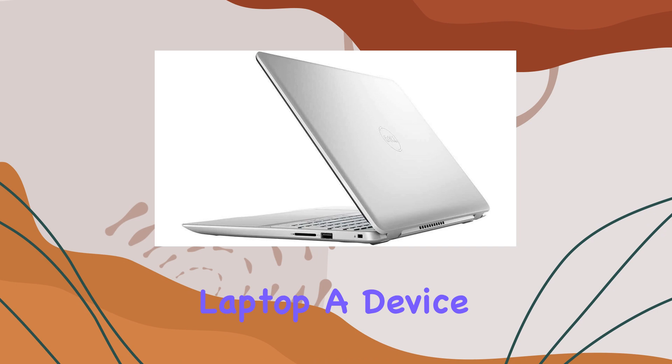Whether you're storing documents, media files, or installing applications, there's plenty of space to go around.